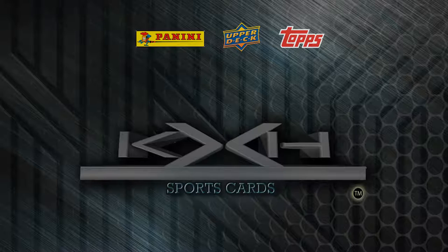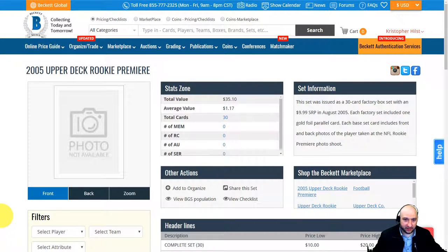KXH Sports Cards here guys, and we're here for another box opening. This one's a little bit older — it is the 2005 Upper Deck NFL Players Rookie Premier. Let's take a look at Beckett.com to see what you can get out of here. It's not an expensive set; it's $35.10 for a total value. I think I paid $15 on eBay, so I figured that was good since there's an Aaron Rodgers in here that's worth $15.